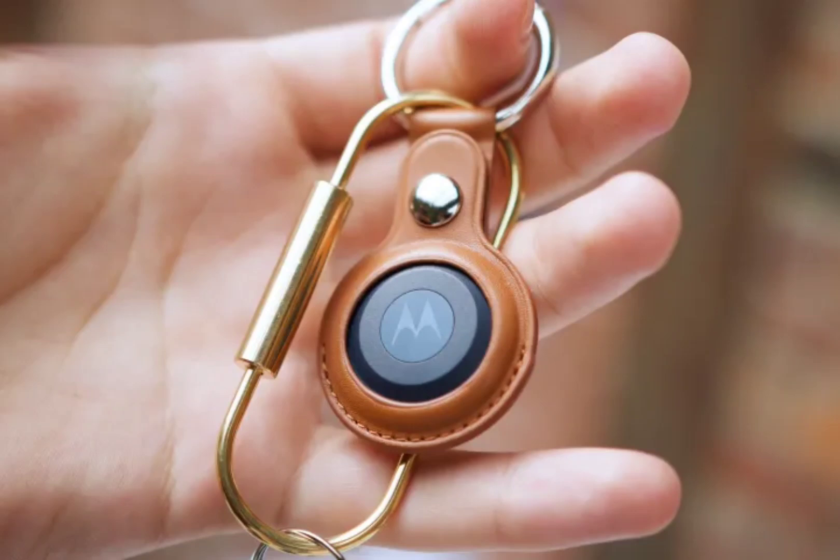It is worth noting that the integration with the Find My Device app won't be available at launch and will arrive in a future update. Similar to the Apple AirTag, the Moto Tag has a circular body that also houses a multifunction button, which serves the purpose of ringing a paired smartphone and taking pictures remotely.